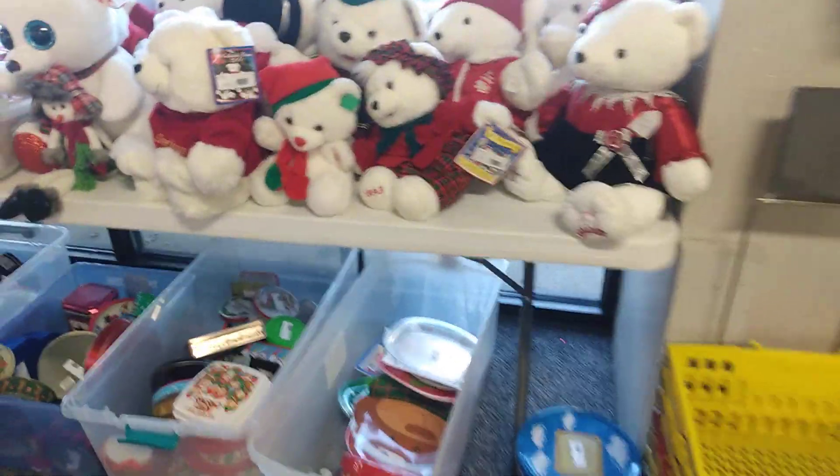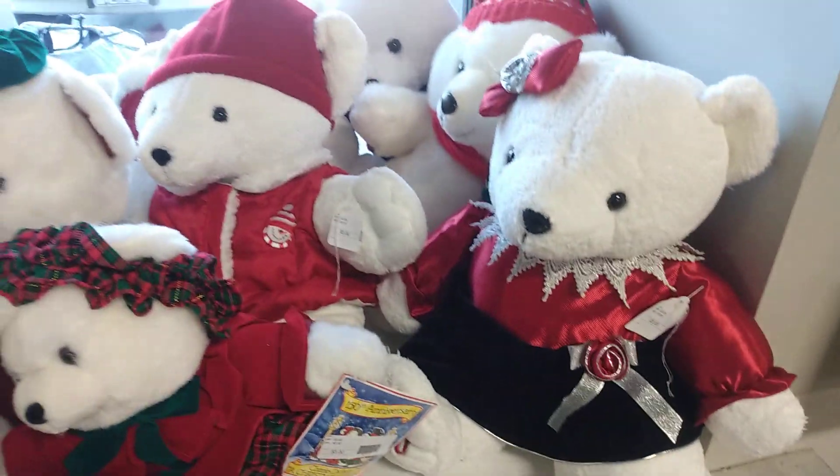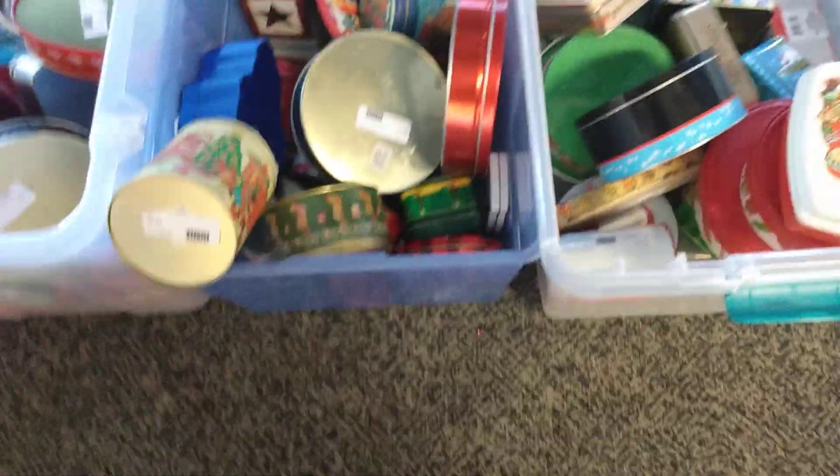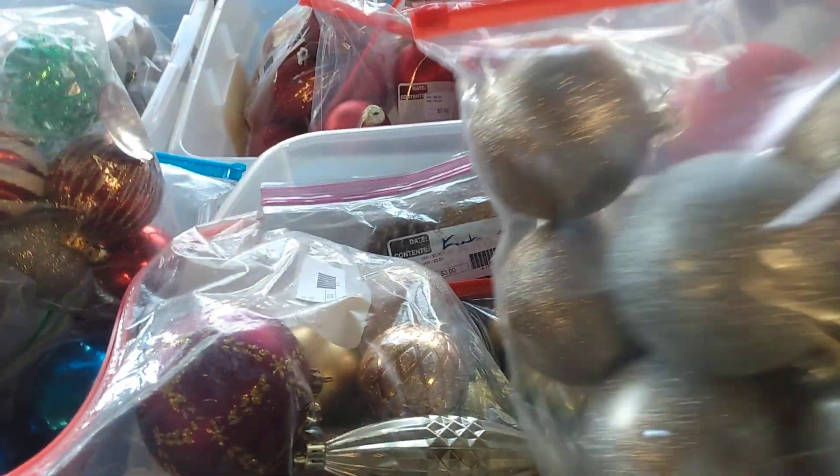A little bit more Christmas decor here — bobbles and some tins. I want to get some bobbles, maybe do a DIY or something with those. I actually like the larger ones.